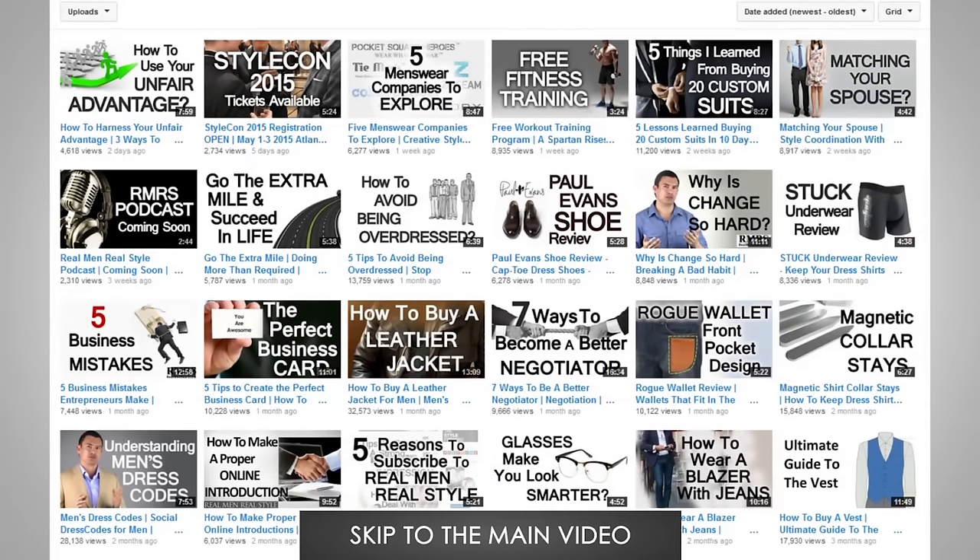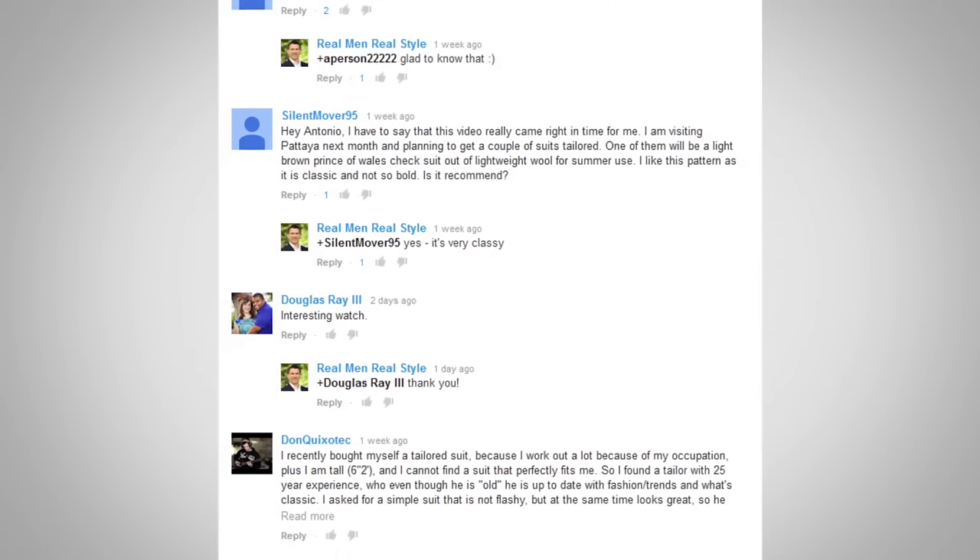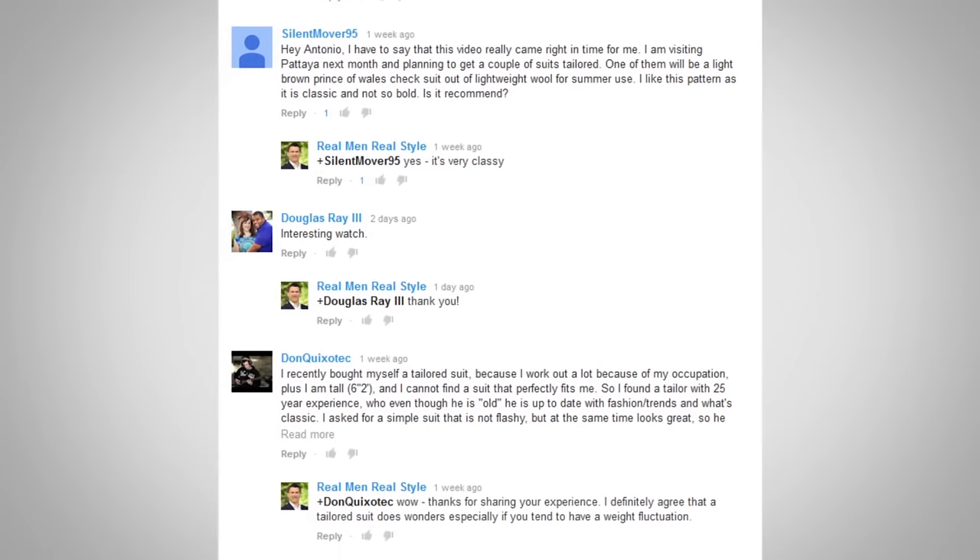In today's video, geared towards the guy just starting off, we're going to focus in on three things: why you should consider wearing western boots, the different parts of the western boot, and the most common styles you're going to see out there. Before I get into this, I'm going to ask you to subscribe to my YouTube channel so these videos come right to you. If you find it useful, like it and go down and comment. I love going into the comments and answering questions and seeing how I can make these videos better.